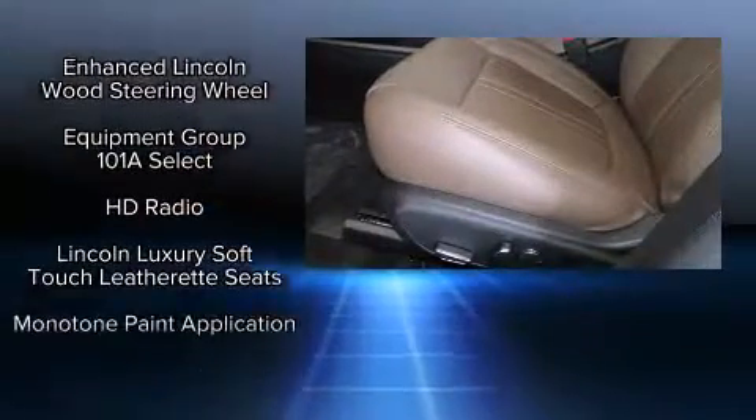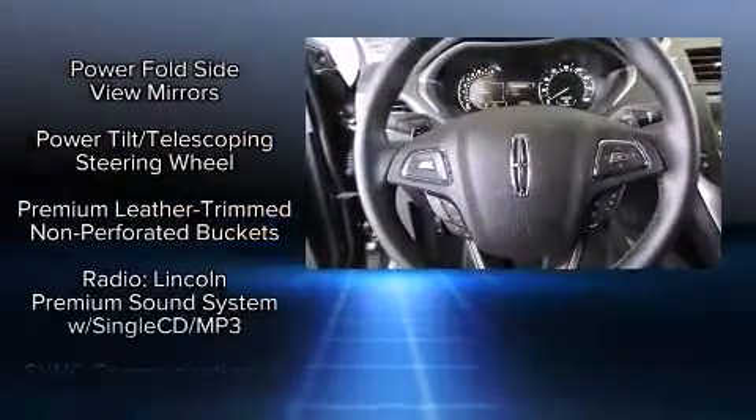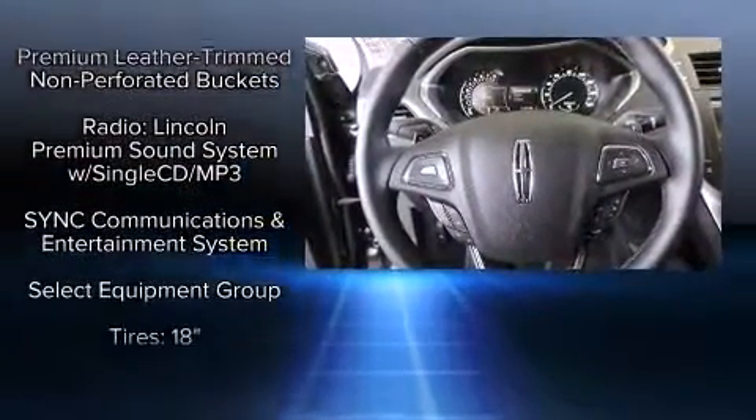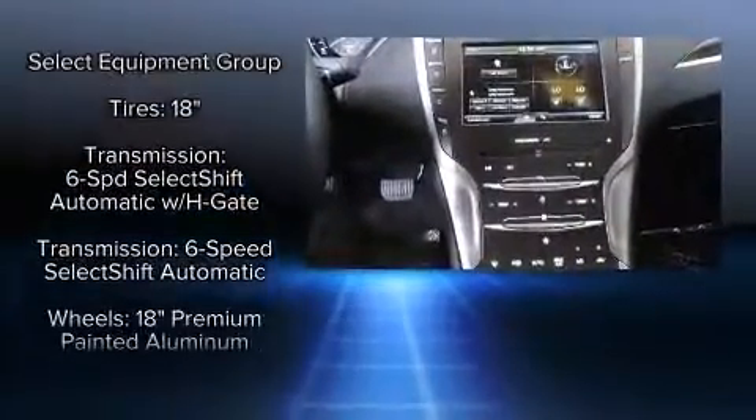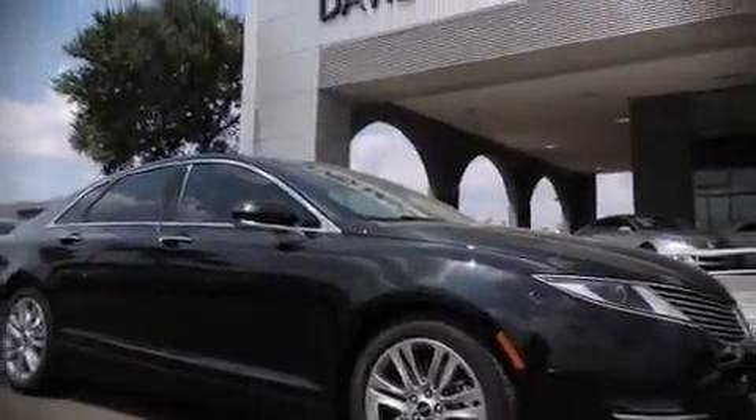Brake assist, a security system, and four-wheel disc brakes with ABS further enhance safety. Electronic stability control stands out as a technologically savvy innovation, keeping you better connected to the road. Stop by our dealership or give us a call for more information.